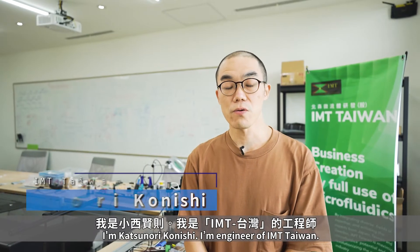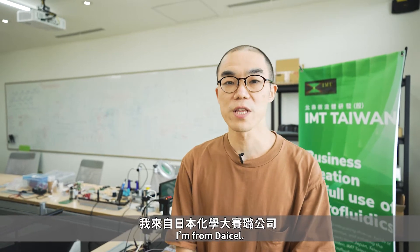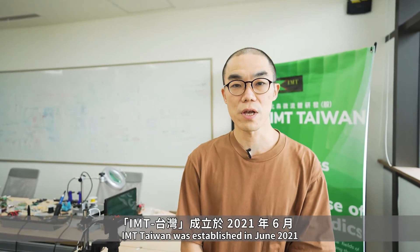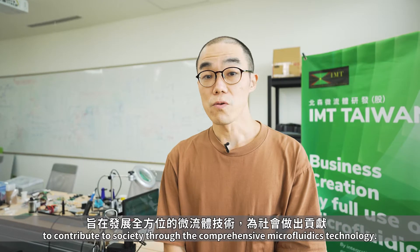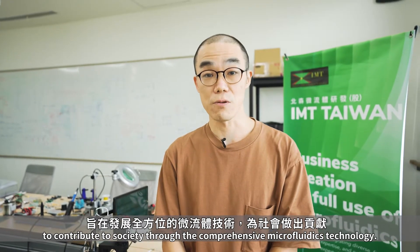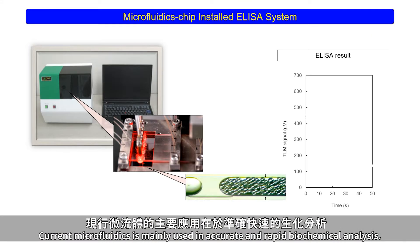I'm Katsunori Konishi, an engineer of IMT Taiwan. I'm from DICEL. IMT Taiwan was established in June 2021 as a spin-off start-up company from NTHU to contribute to society through comprehensive microfluidics technology. Current microfluidics is mainly used in accurate and rapid biochemical analysis.